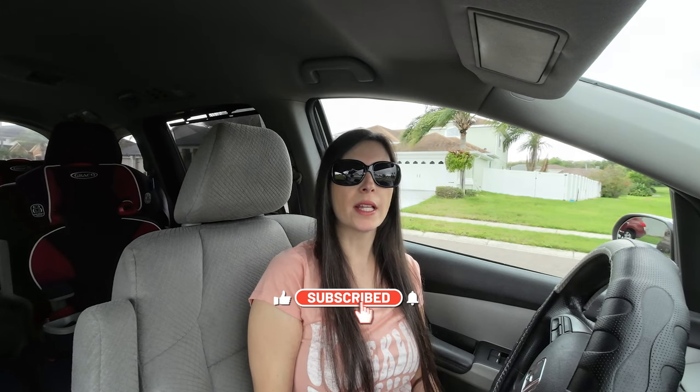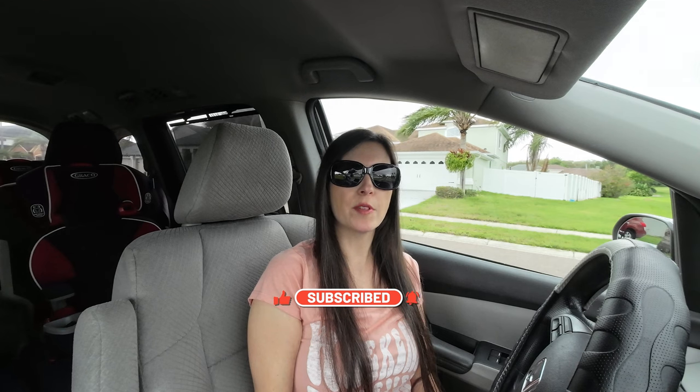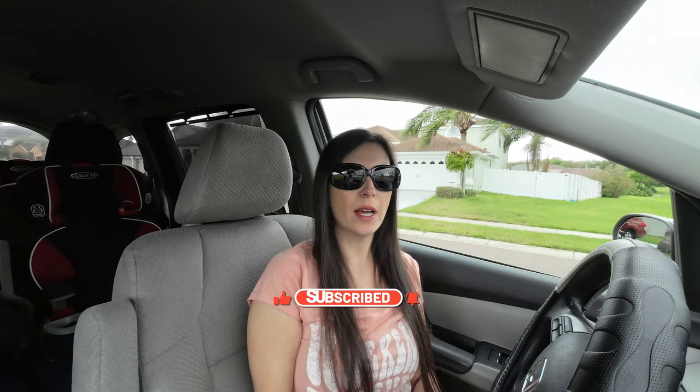Please feel free to leave comments in the comment section. I appreciate you watching — thank you so much for your support. Make sure to hit like on this video and please subscribe to my channel as well. Have a great one and I'll see you all soon.